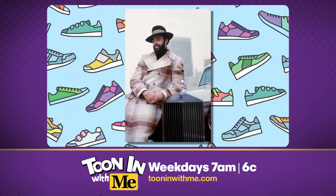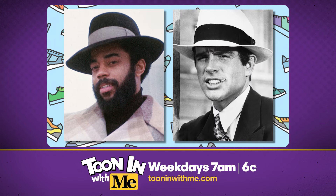He earned that nickname as an NBA rookie because he would wear fedoras like Clyde from Bonnie and Clyde. He looked pretty sporty in them, too, didn't he? He sure did.